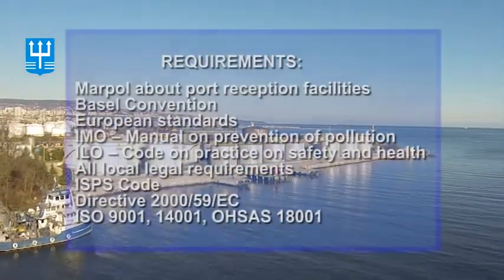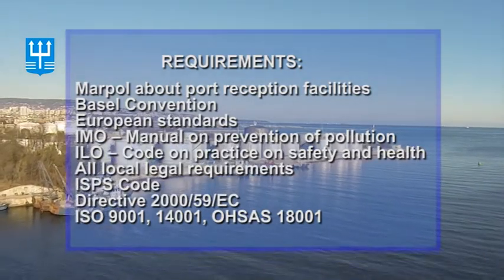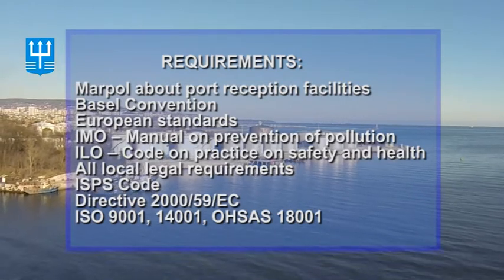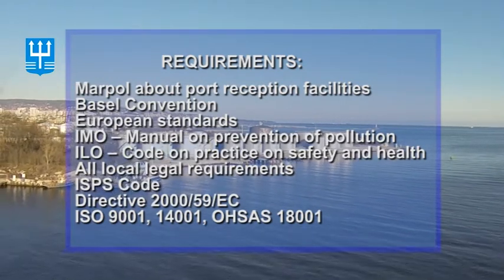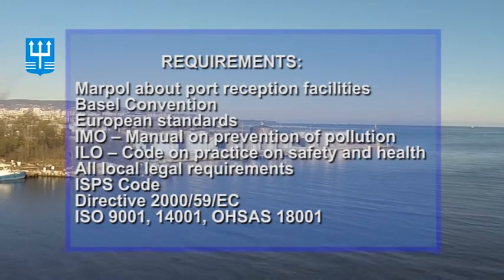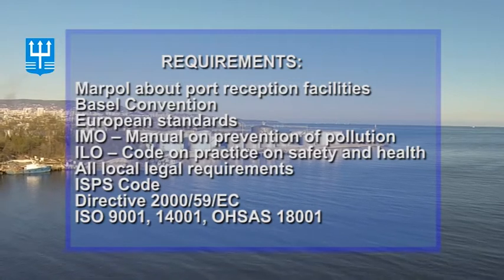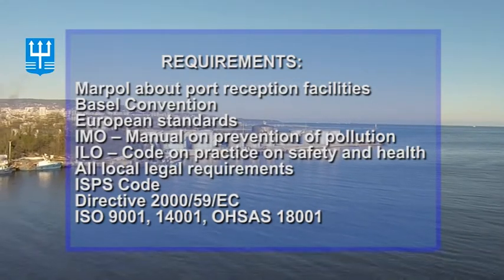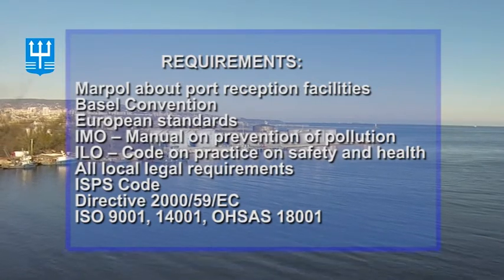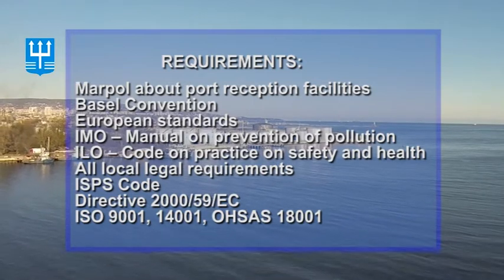The terminal is fully compliant with the requirements of MARPOL on port reception facilities, the Basel Convention on dangerous goods and their disposal, the European standards, the IMO guidelines on pollution prevention, the ILO code and practice on safety and health, all local legal requirements, ISPS code, Directive 2059/EC, ISO 9001, and ISO 14001.